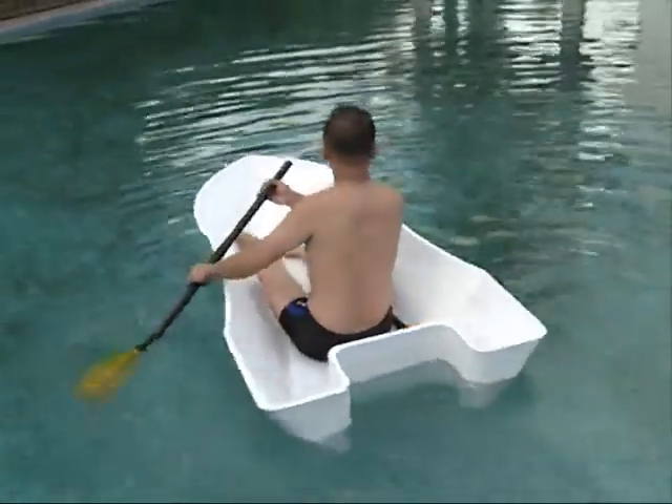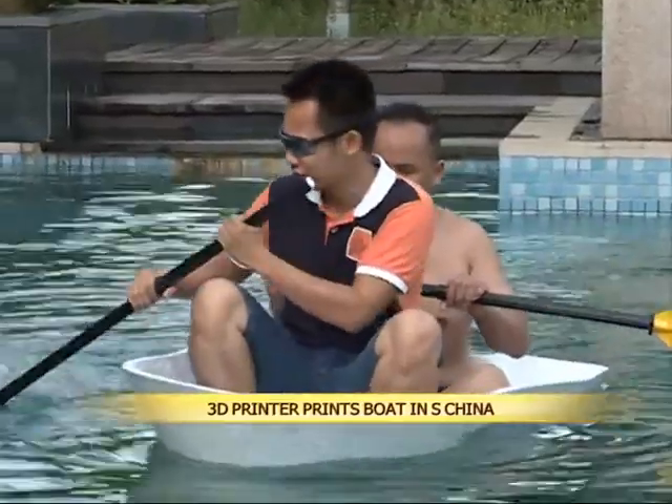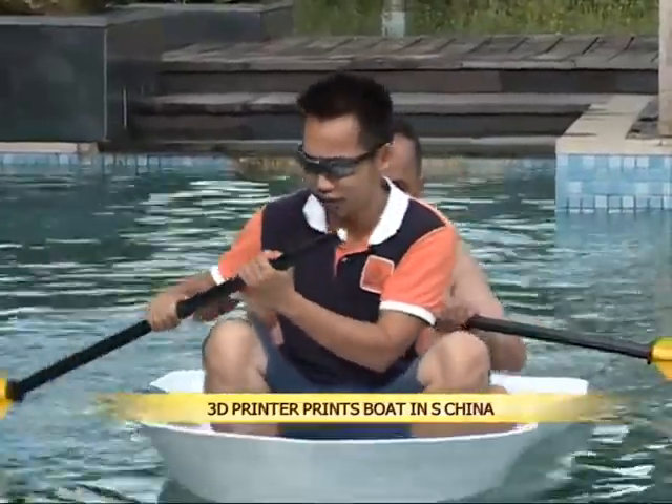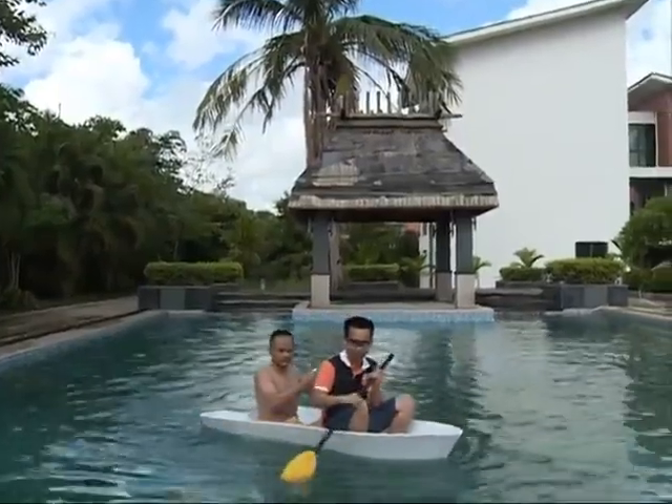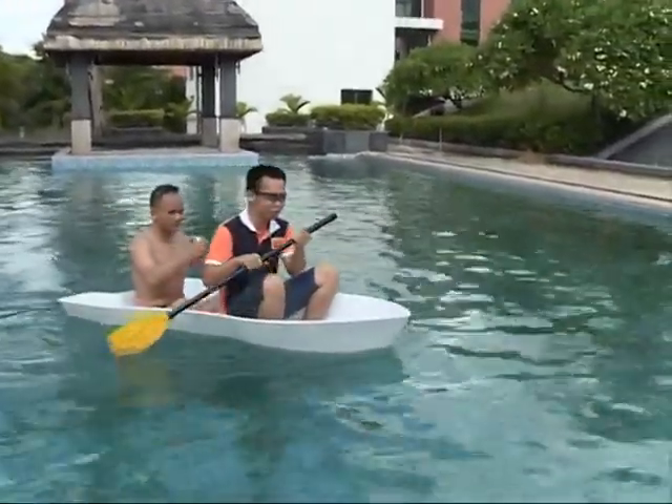The 3D printed boat is 2 meters long and has a displacement of 200 kilograms, allowing it to transport two adults safely, according to company president Chen Mingqiao. Chen said the boat is made out of a nylon resin, adding that the printing process took about 10 hours.